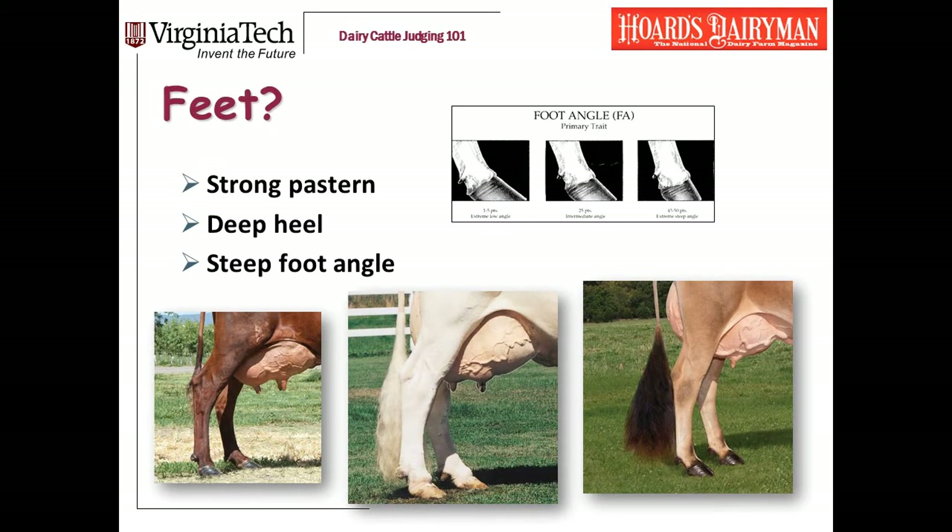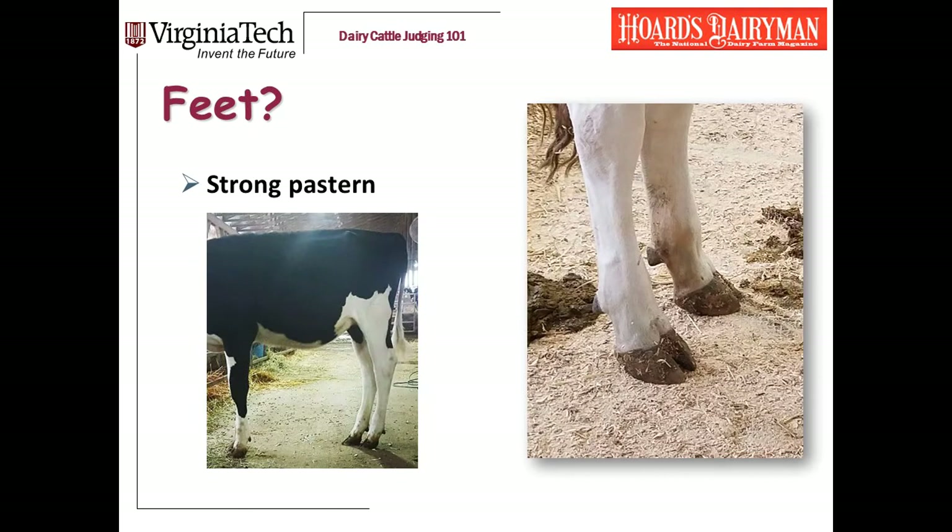The next trait I look at is her feet — I use that term to mean everything from the dewclaws on down. So when I say has a cow got good feet, what I'm looking at are her pasterns, the depth of her heel, and her foot angle. These are three different traits. They're often correlated — often a cow with a shallow heel will also have a very low foot angle — but they are three different traits. Let me walk through each with some photos.